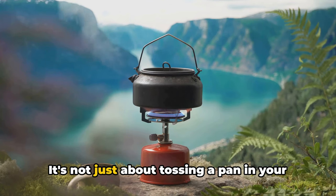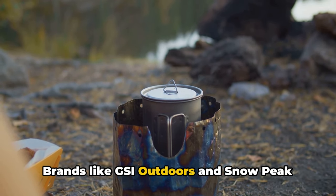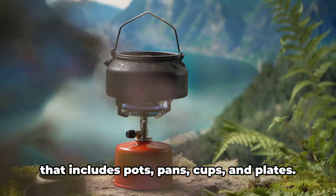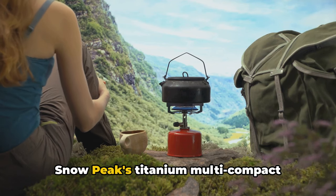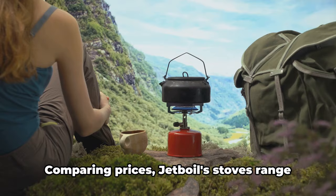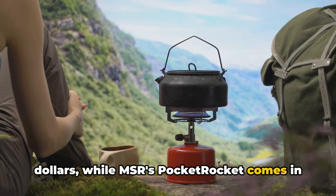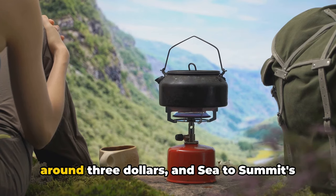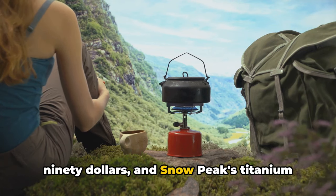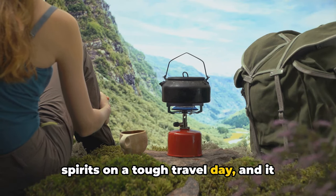Now let's talk cookware. You need something lightweight, durable, and easy to clean. Brands like GSI Outdoors and Snowpeak offer a range of options to suit every budget. GSI Outdoors' Bugaboo Camper Cook Set is a comprehensive, cost-effective solution that includes pots, pans, cups, and plates. Snowpeak's Titanium Multi-Compact Cook Set, while pricier, is incredibly lightweight and durable. Price-wise, Jetboil stoves range from $50 to $150, MSR's Pocket Rocket is $40, Light My Fire's spork is about $3, Sea to Summit's is about $10, GSI's Cook Set is around $90, and Snowpeak's Titanium Set runs about $160. A good meal can lift your spirits on a tough travel day, and it doesn't have to break the bank.